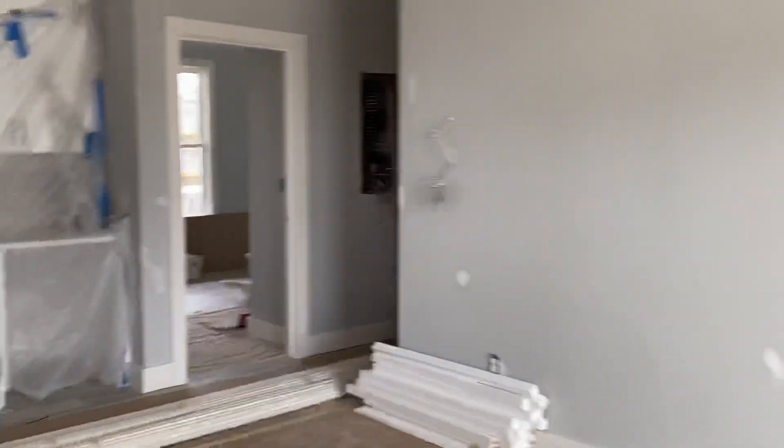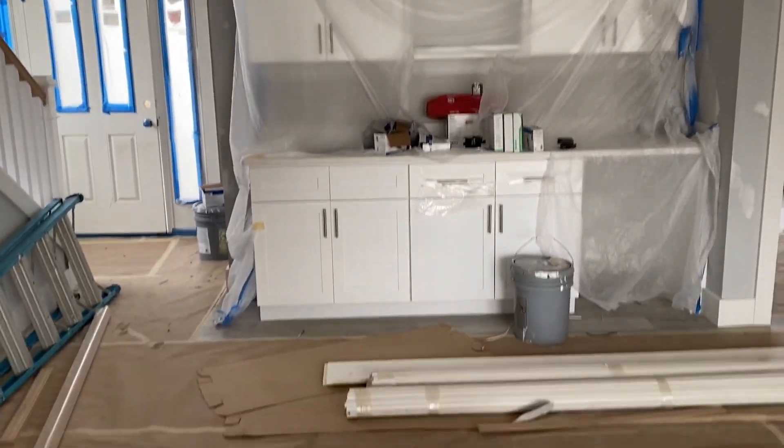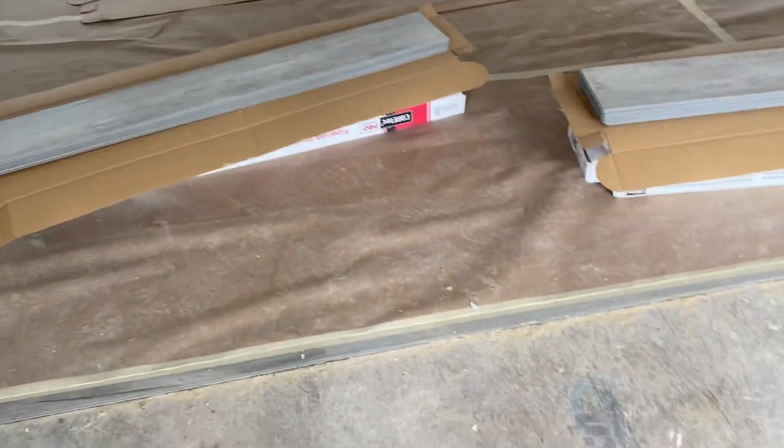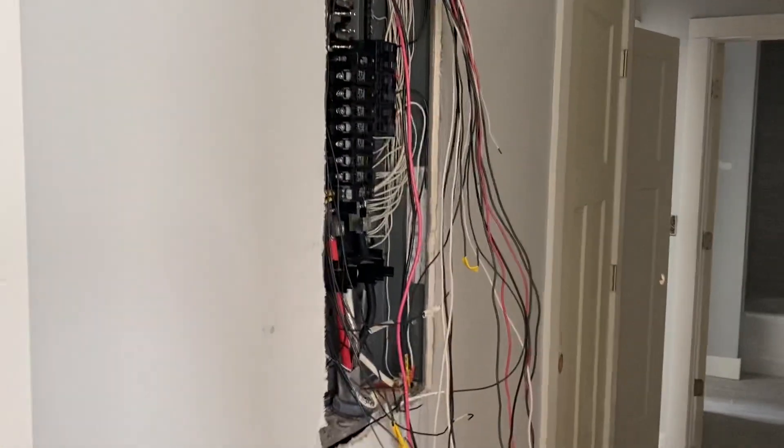Hello? Okay, so not much progress here. Let's go see. The electrician is working for sure.